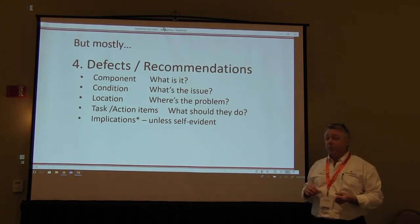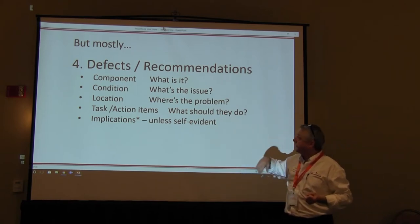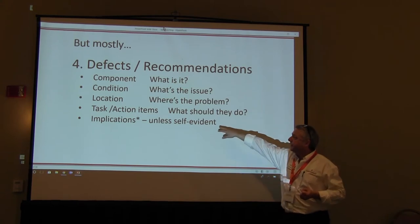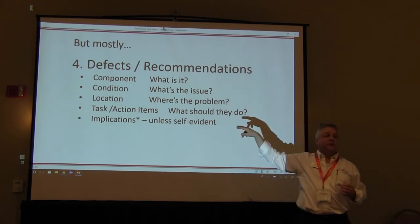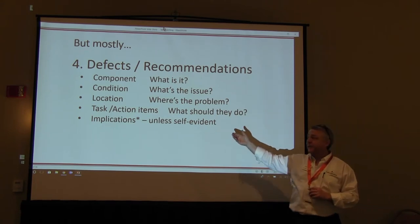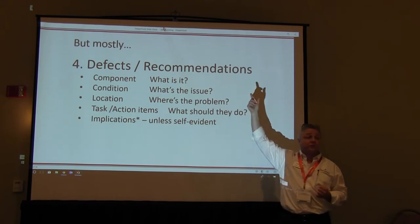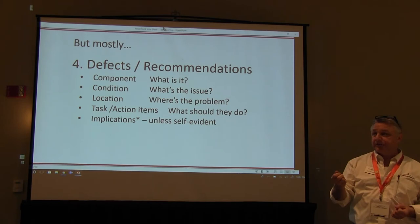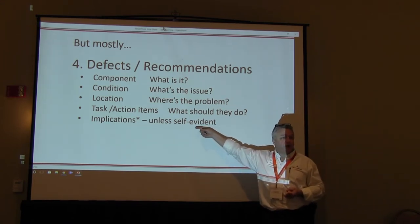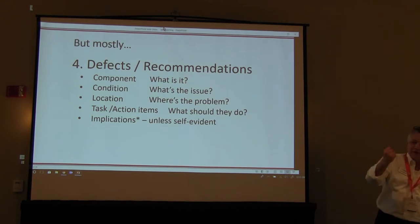For defects: what's the problem, what item, where's the problem, and an action item — what should they do about it? Tasks or action items give people a little bit of an idea whether they're repairing or replacing. Implications — the standards of practice say "unless it's self-evident." We include implications automatically with everything. It helps limit your liability and helps you meet the standards, because most people don't include implications at all. Implications might be more important than the actual issue — telling someone they have a missing GFCI receptacle is less urgent than explaining they might get shocked. The implication gives clients a sense of urgency.